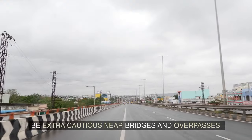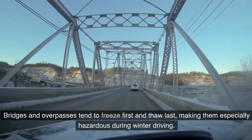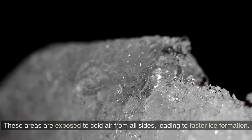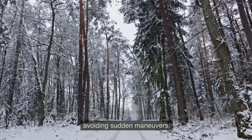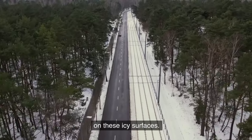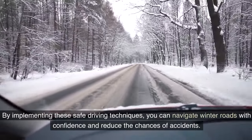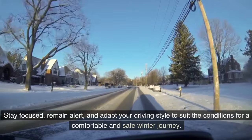Bridges and overpasses tend to freeze first and thaw last, making them especially hazardous during winter driving. These areas are exposed to cold air from all sides, leading to faster ice formation. Approach bridges and overpasses with extra caution, reducing your speed and avoiding sudden maneuvers. By implementing these safe driving techniques, you can navigate winter roads with confidence — safety should always be your top priority.